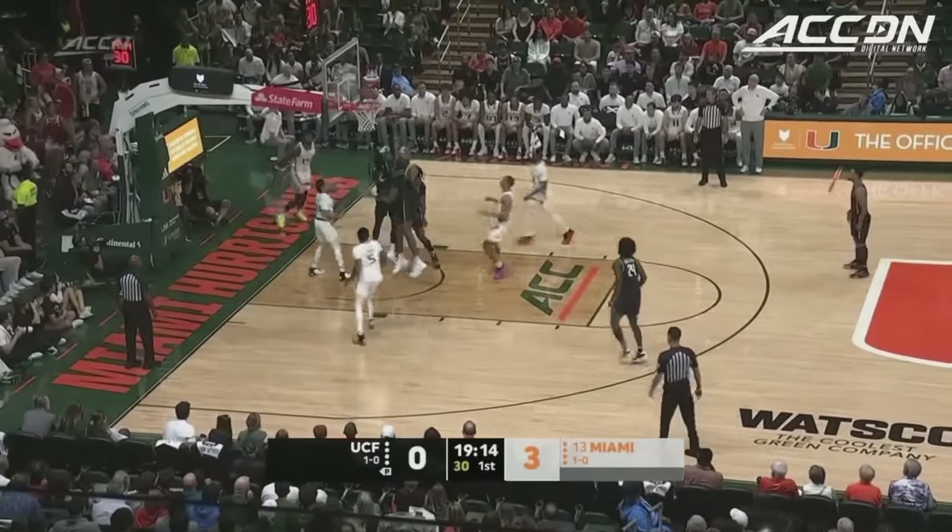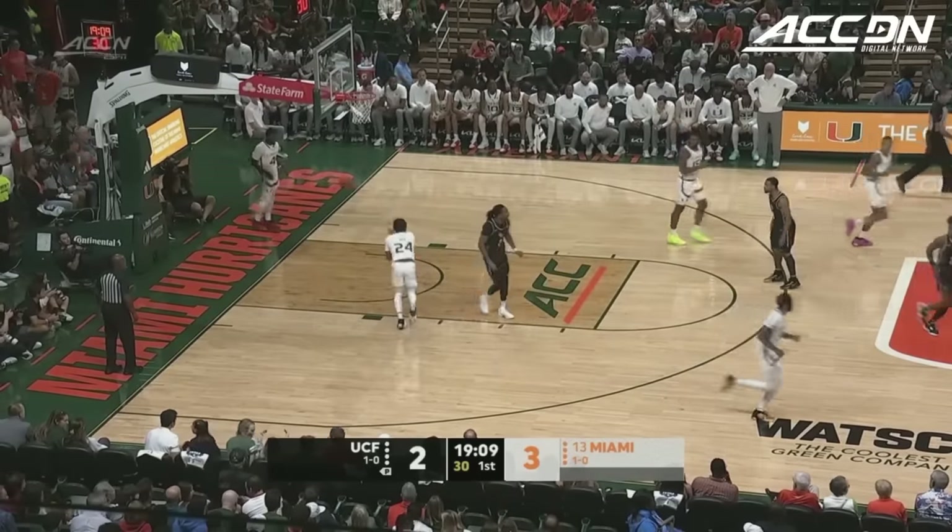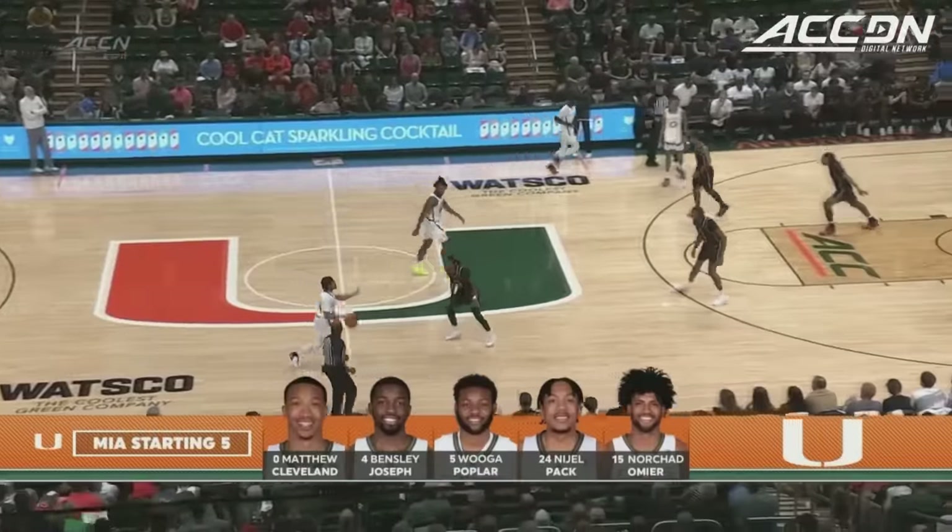Langford with the ball. He puts it up and a tap back is in for the big man, Omar Payne, the fifth-year forward. Those loose balls are out there — we've got to get those.